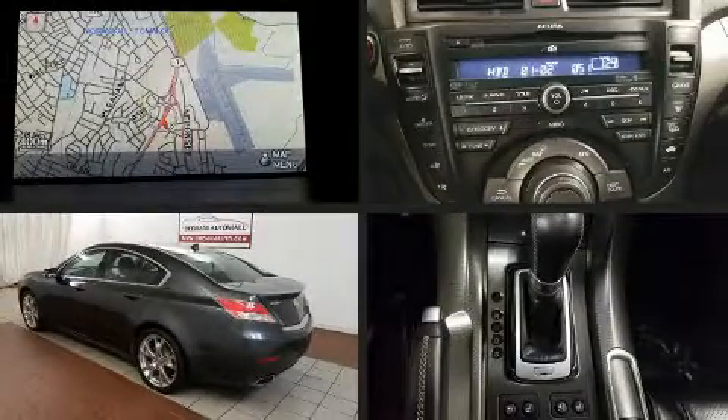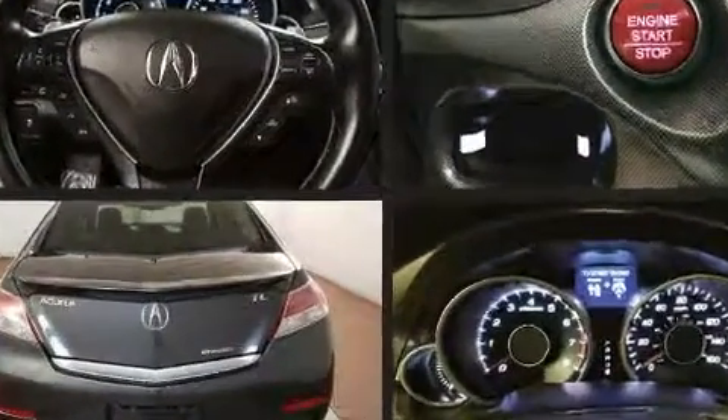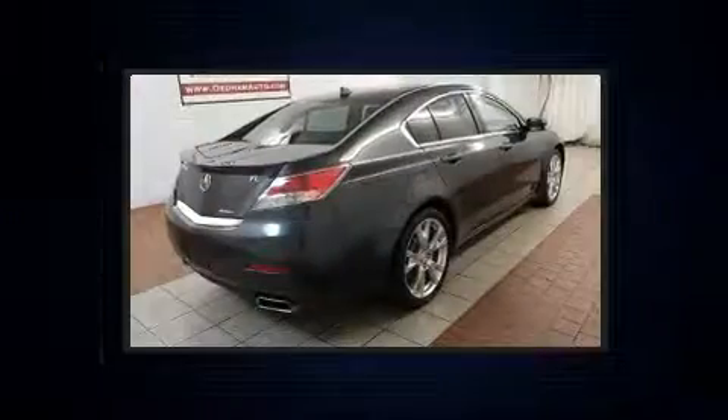Come test drive this 2012 Acura TL. A 3.7-liter V6 engine pairs with a sophisticated 6-speed automatic transmission, providing a smooth and predictable driving experience.